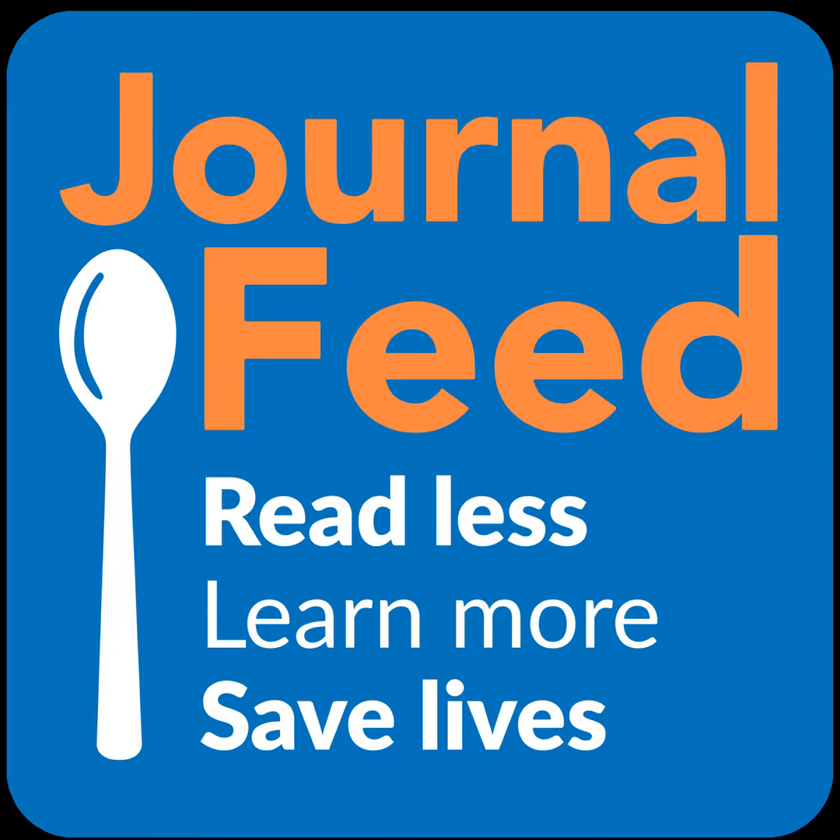If you are hearing this right now, then you are not currently a Journal Feed subscriber and so will not be receiving the full Journal Feed podcast, only getting a portion of the past week's articles. They're all good articles, but if you would like to get full access to both the podcast and the blog, then you'll have to become a member. All the details are at journalfeed.org. We don't ever want money to be a barrier to better patient care, so if you're having any trouble affording a subscription, reach out, get in touch with us — we'll help you out.